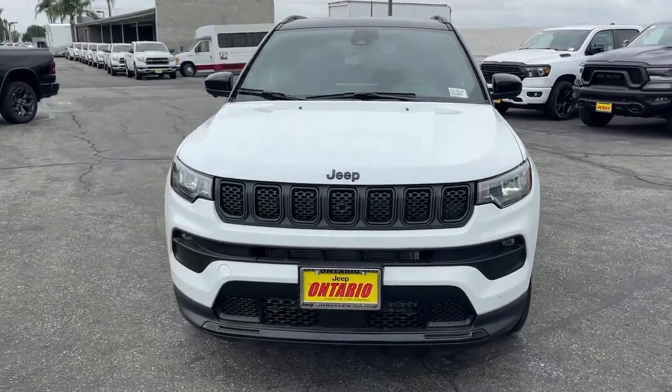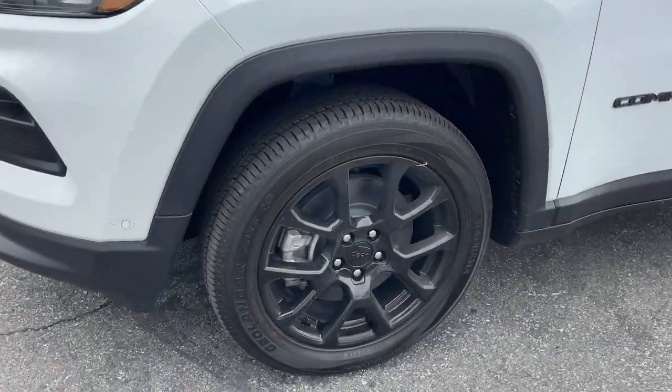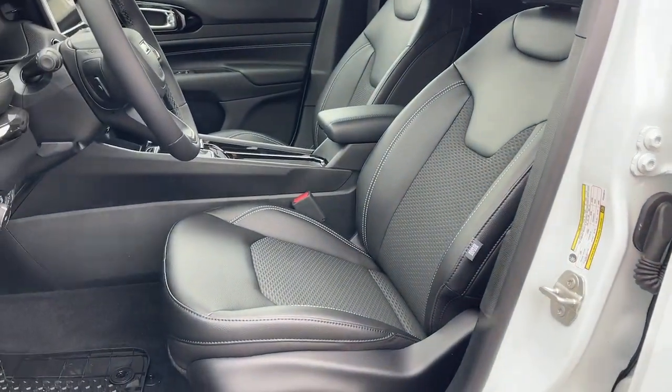charging station, lane departure warning, keyless entry, heated mirrors, four-cylinder engine, lane keeping assist. Show them your style in the Compass — get behind the wheel and go.